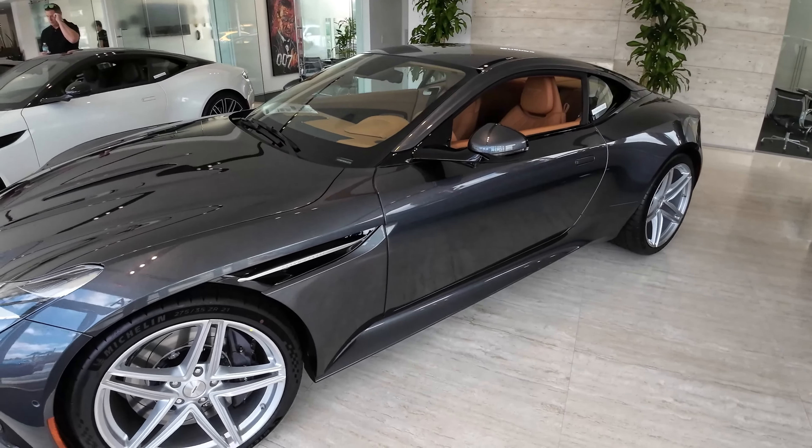I believe this here is the new Aston Martin Vantage. Check this out — we've got nice blue paint on it. Let's look at the window sticker to see how much they're charging. It's $276,000 — pretty nice pricing. White interior, that's very clean. Honestly, to get yourself into a brand new Aston Martin for $276k isn't terrible. It does look very nice.